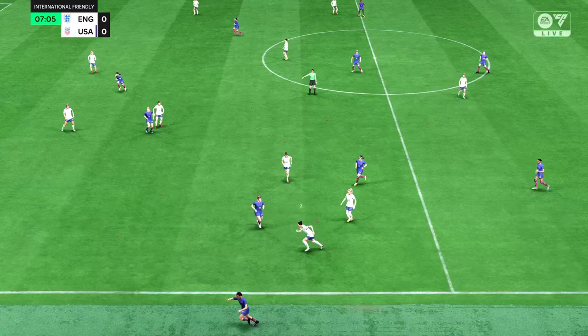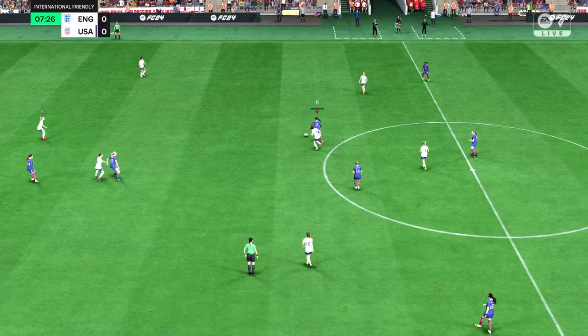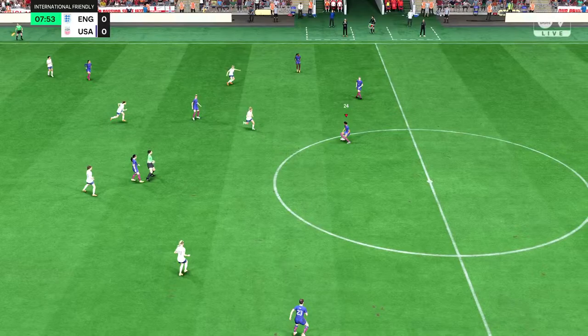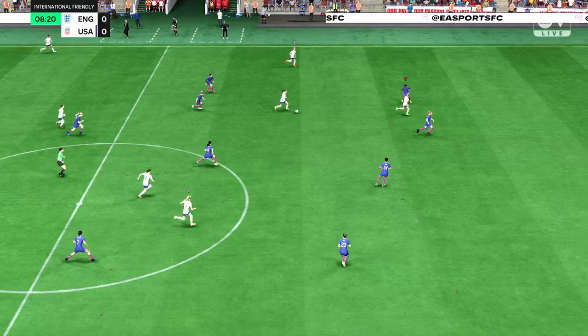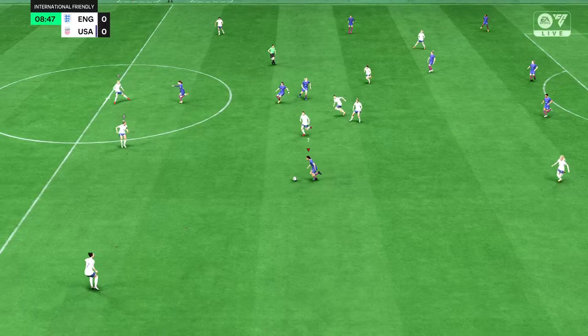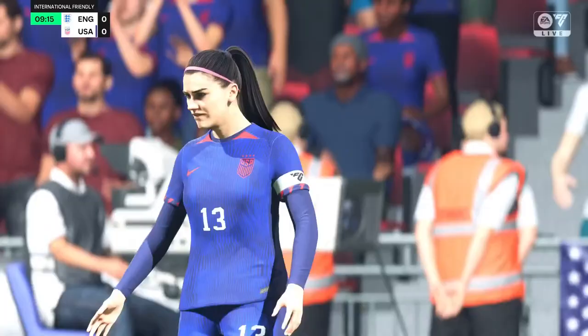The fans are certainly having their say — they thought that was a penalty. Wonderful challenge and a throw-in coming up. Sauerbrunn, Sofia Smith — making considerable progress with the ball, then a no-nonsense clearance. Alana Cook, now with Sauerbrunn. Well, there's a living, breathing example of positional sense. Plenty of support here — they must take the lead, but a vital piece of last-ditch defending.